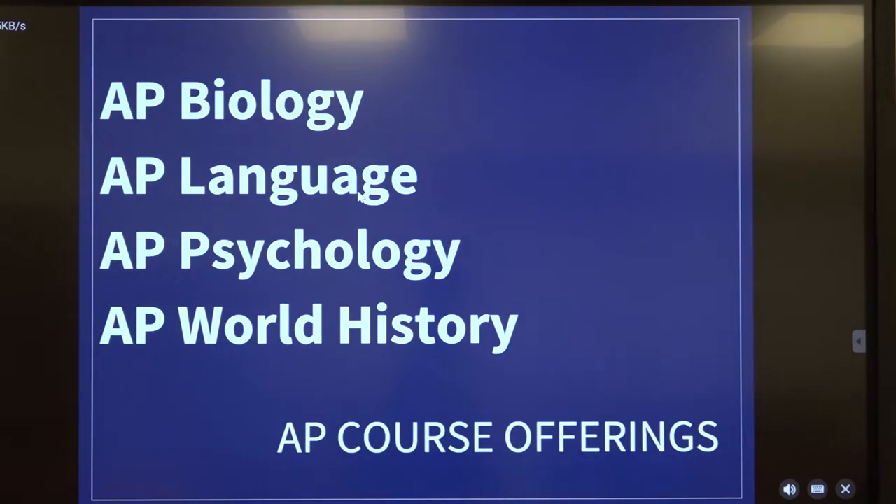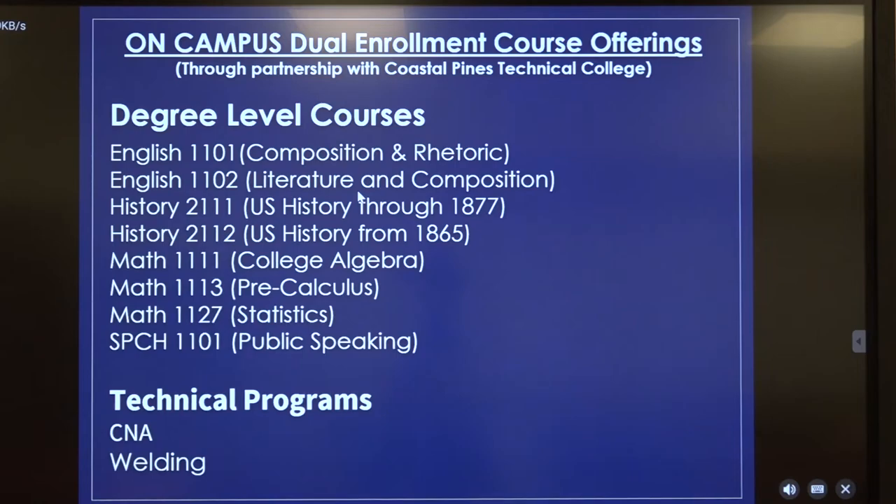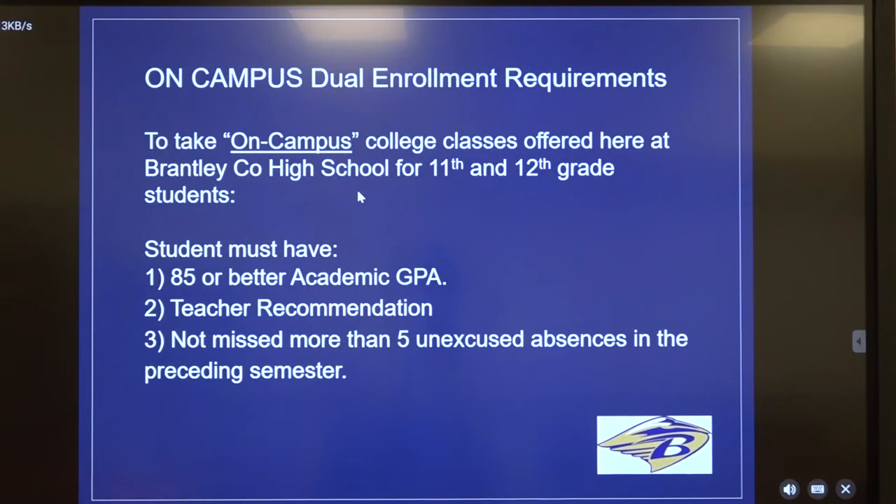These are our current AP offerings. Moving along to dual enrollment opportunities, we have a list of degree-level courses beginning with English — two English classes, two histories, three math dual enrollment courses next year, and a speech course which is public speaking, a communications class. Those are our degree-level courses. We also offer two technical programs: we've had CNA for many years, and this year we're looking to add a welding program where students will be able to earn two welding certificates — one in basic shielded metal arc welding and the other in gas metal arc welding.